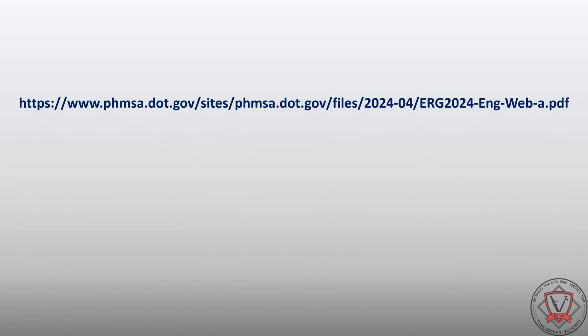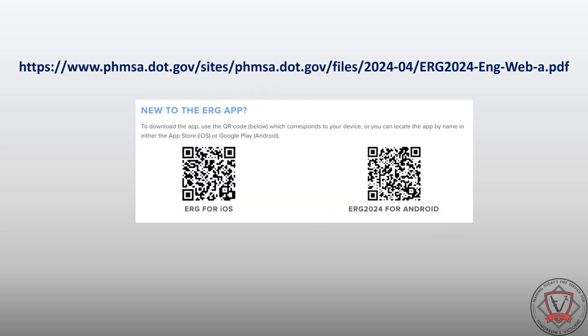Along with the printed and bound version of the Emergency Response Guidebook, the ERG is also available in PDF form and as a mobile app for smart devices. The PDF version can be found using this link. The app version can be downloaded by scanning the QR code for iOS or Android.